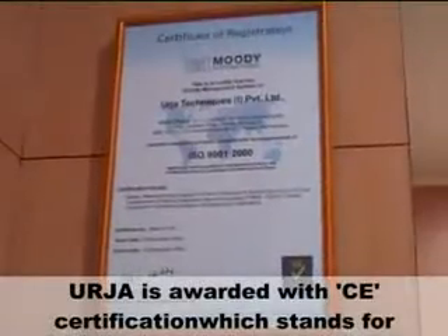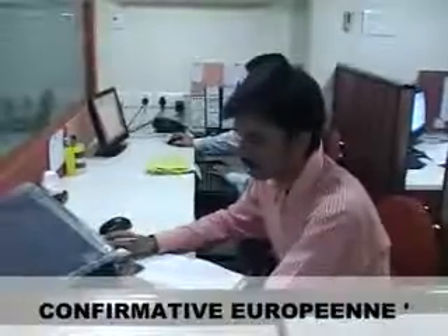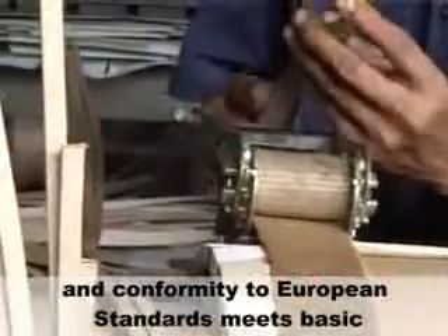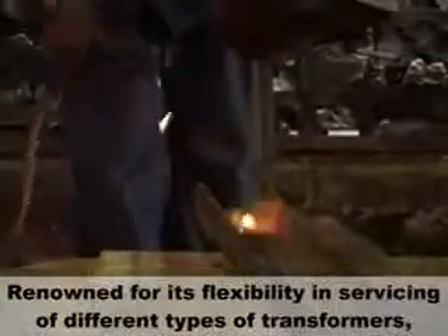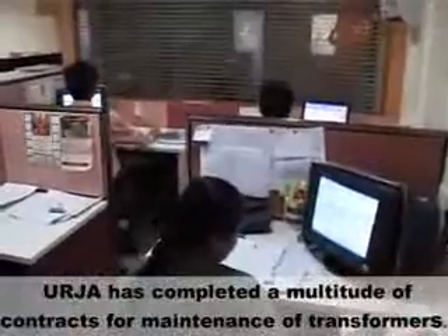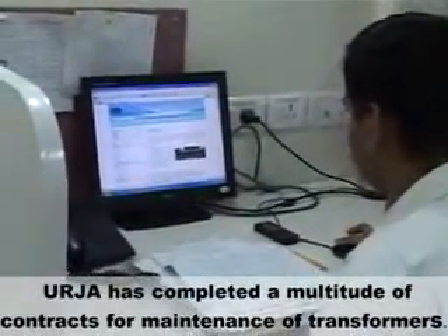Urja is awarded with CE certification, which stands for Conformity to European Standards, and meets basic requirements of safety, health, environment and protection. Renowned for its flexibility in servicing of different types of transformers, Urja has completed a multitude of contracts for maintenance of transformers.